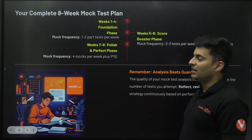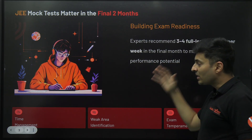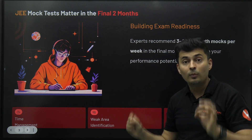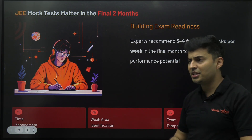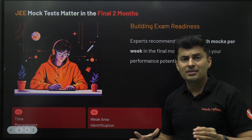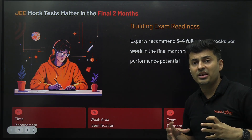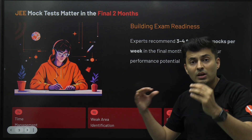That is the number of mock tests you should be giving every single week — broken down clearly. Every mock test helps you manage your time: how much time to spend per question, after how much time to leave a question, when to start thinking differently or use another strategy. It also reveals your weak points — is it numeric type, assertion-reason, match-the-following, or is it physics, organic chemistry, or mechanics? And of course, your exam temperament: how well you remember things under pressure, whether you are getting blanked out, and how good your rough work is. All these things will improve in these last two months.